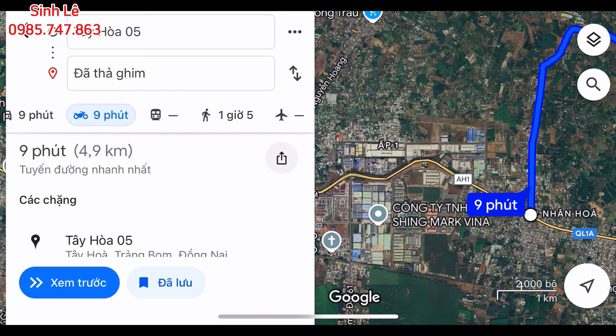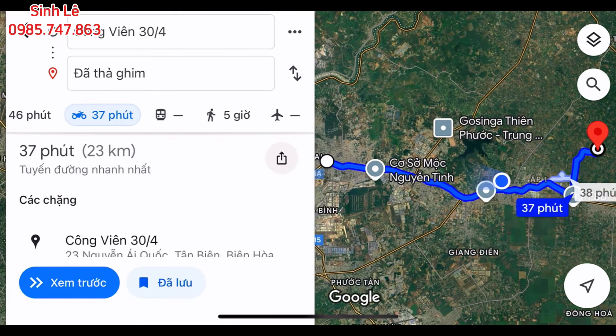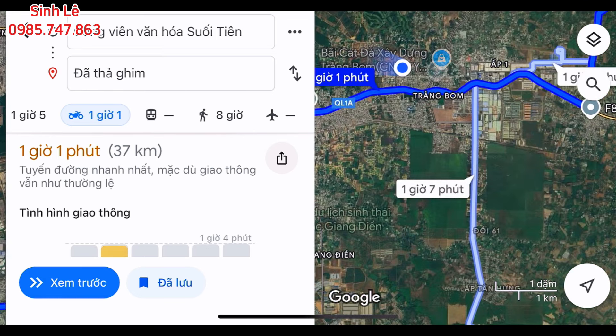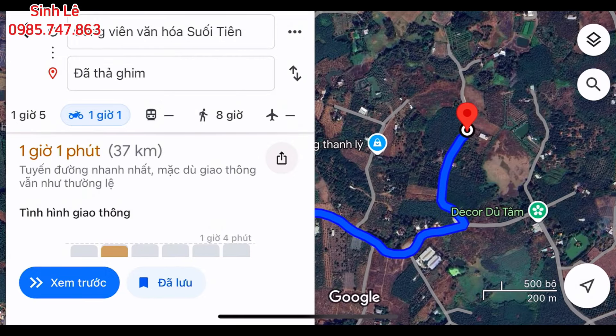Đo khoảng cách từ vị trí đất lên các thành phố lớn: lên thành phố Biên Hòa, điểm đến công viên 30 tháng 4, hết 23km, thời gian di chuyển khoảng gần 1 tiếng, đi theo hướng quốc lộ 1A. Đến thành phố Hồ Chí Minh, điểm đến công viên văn hóa Suối Tiên, hết 37km, thời gian khoảng 1 tiếng, anh chị ở xa cuối thành phố thì khoảng tiếng rưỡi đến 2 tiếng, di chuyển theo quốc lộ 1A xuống tới đường Tây Hòa 05 thì rẽ trái vào.